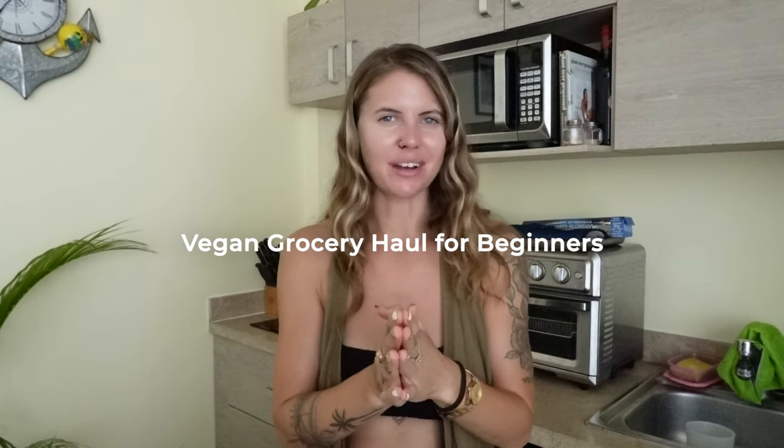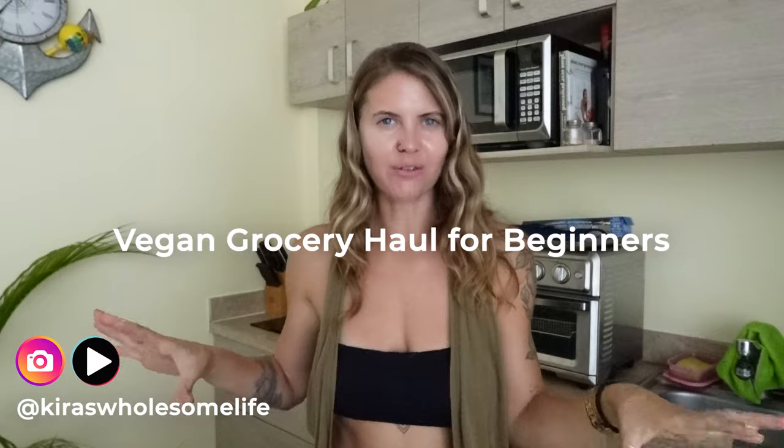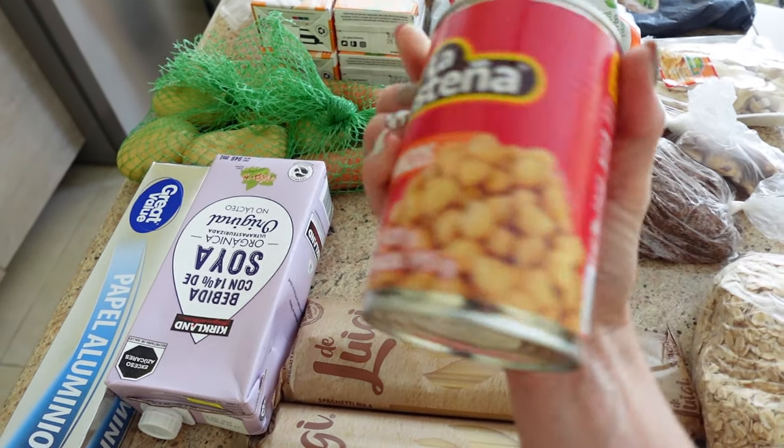What's up my wholesome lifers? Welcome or welcome back. My name is Kiera. Today we're going to be going through a vegan grocery haul for beginners, and I'm really excited because I remember how overwhelmed I used to feel buying groceries, trying to read food labels, and just being very overwhelmed. I'm hoping this video can ease that and make you feel comfortable when you're shopping and understand the basics of what you need as a vegan.